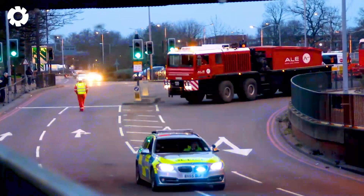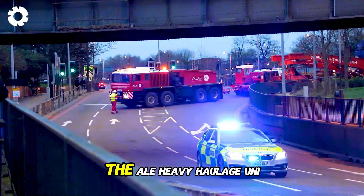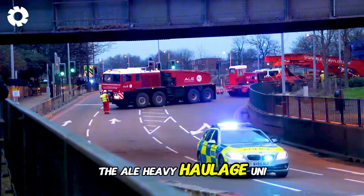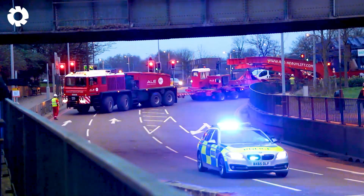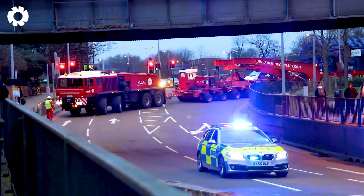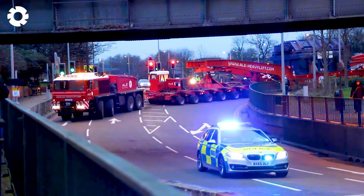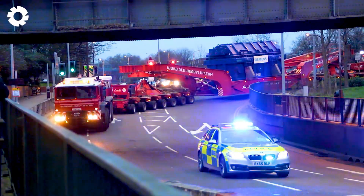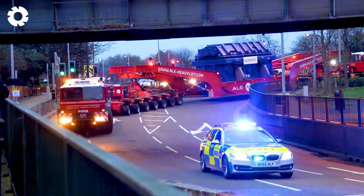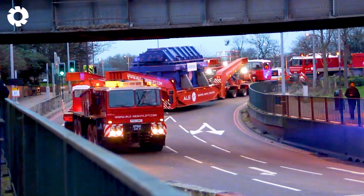With advanced technology and exceptional power, the ALE Heavy Haulage Unipower, equipped with a powerful engine and up to 1,200 horsepower, effortlessly moves the North Electric Transformer. Its specialized wheel system allows the vehicle to navigate through the toughest terrains, ensuring absolute safety.